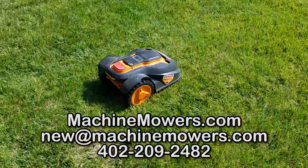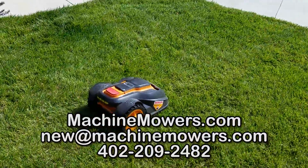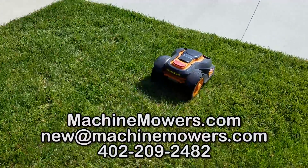What we do here at MachineMowers.com is we have our robots like this — we install it, we set it up, we use the technology, we set up the boundary wire, we do all this stuff for you to help automate your yard maintenance.